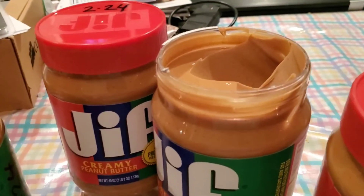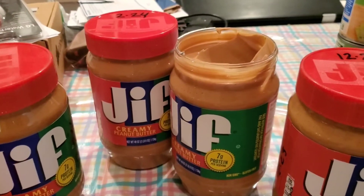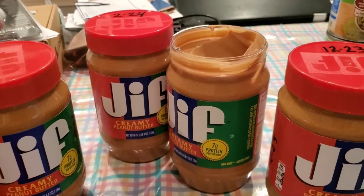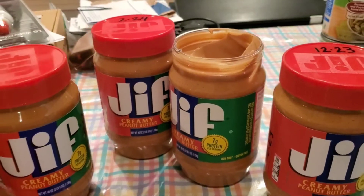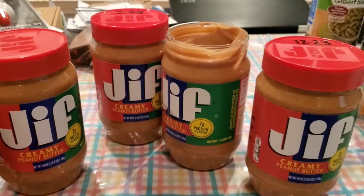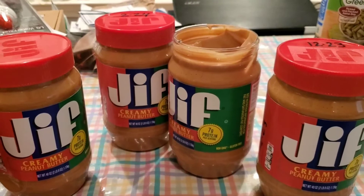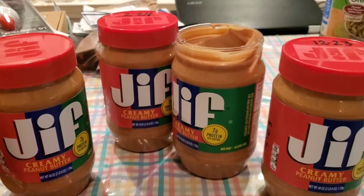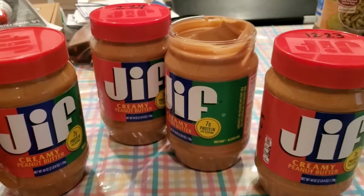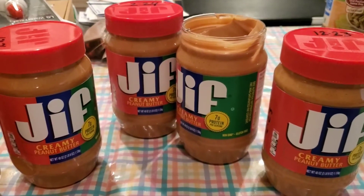I'm not going to throw mine away just yet. I'm going to keep it on the counter, contact Jif by email, send a picture of my codes, and ask what they plan to do for reimbursement. I'm so disappointed — this has been my family's lifelong brand. I love Jif, it's the best as far as we're concerned. Again, thank you apartment prepper for cluing me in on this.